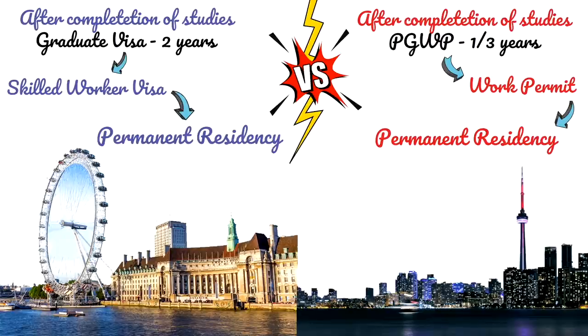Canada's Express Entry is a point-based system where you receive an invitation from the Canadian government to apply for PR. There are also Provincial Nominee Programs that can help you get Canadian PR, especially if you've studied in Canada and have one year of Canadian work experience. The UK's Skilled Worker Visa is similarly point-based. Overall, the pathway to permanent residency is considerably easier in Canada, and you can eventually apply for Canadian citizenship as well.